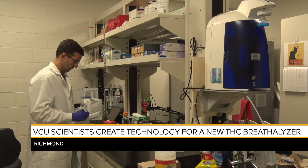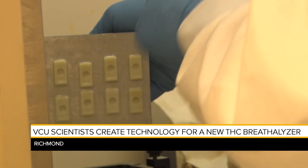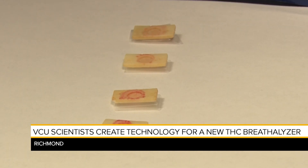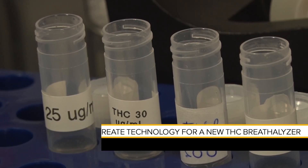Right now, scientist Wagner-Pacheco's prototype is a 3D printed chip infused with a special chemical. THC oil is then dropped onto the chip, and a chemical reaction causes the chip to change color. The stronger the color, the higher the amount of THC.